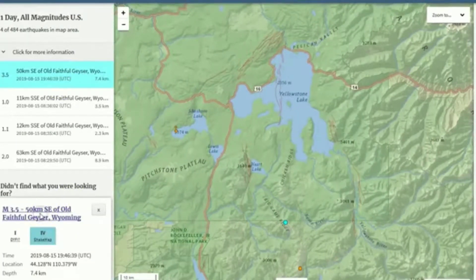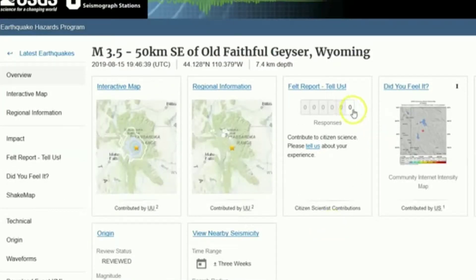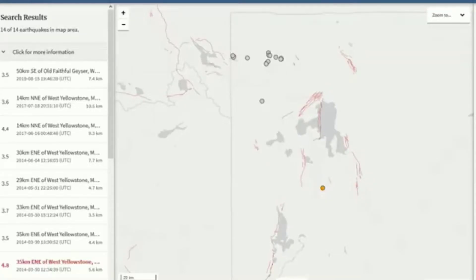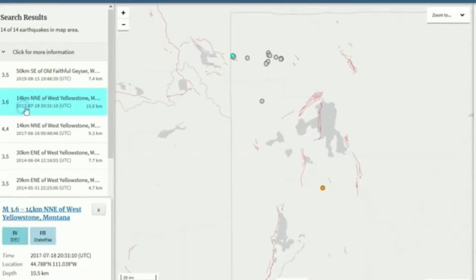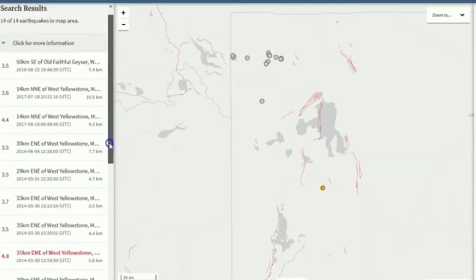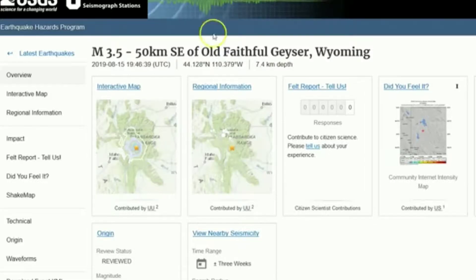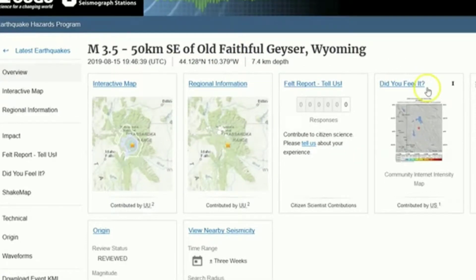It says somebody felt it — there's a did-you-feel-it report for this magnitude 3.5 — but then you go here and there are zero reports. This magnitude 3.5 that struck today is the largest since July 18th, 2017. It's been more than two years since Yellowstone National Park saw a magnitude 3.5 or greater. So it has been a little over two years since we've seen an earthquake this size at Yellowstone — it is interesting nonetheless.